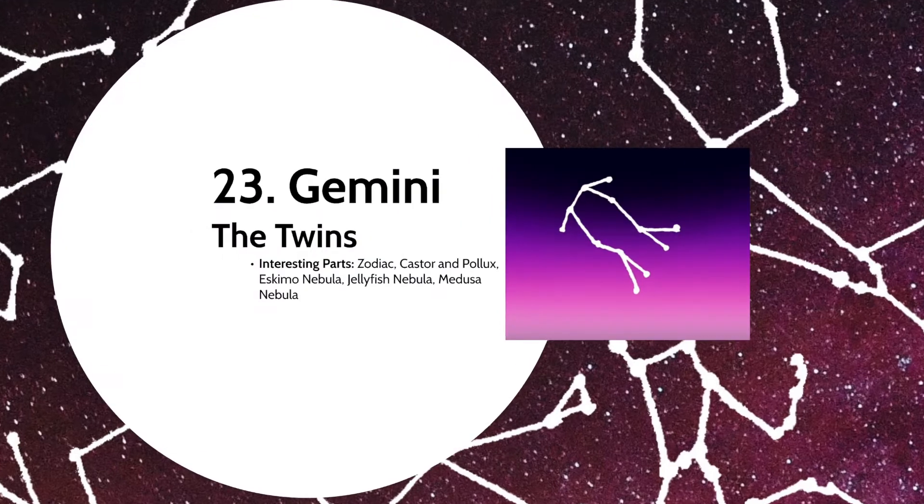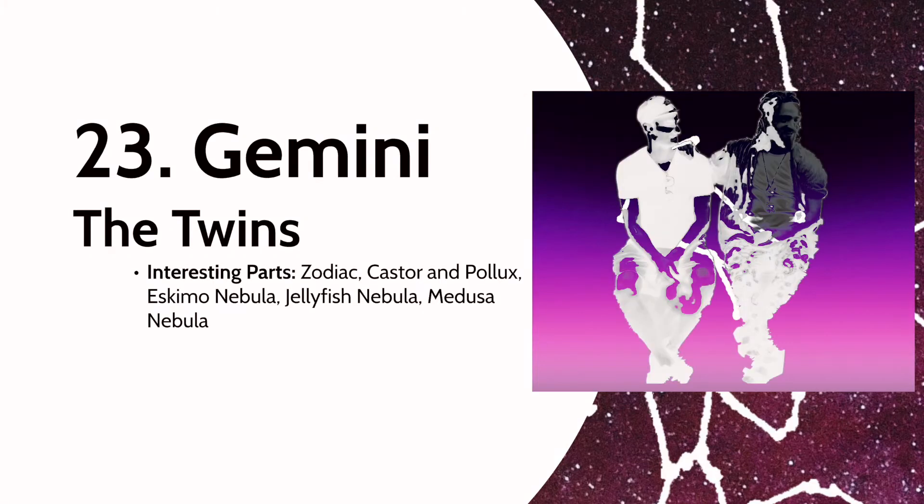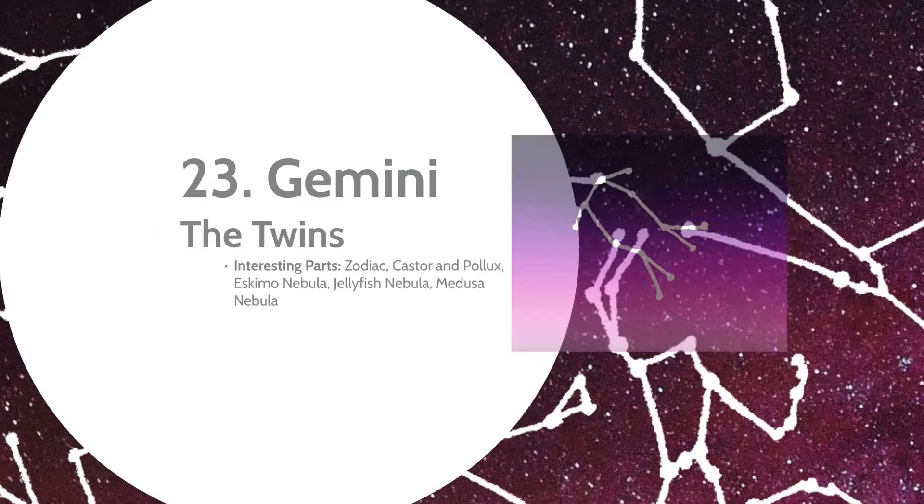Next is Gemini the Twins, and yet another zodiac. Castor and Pollux are the twins of this constellation — two Greek heroes that traveled with Jason and the Argonauts. They were placed in the sky when Pollux asked his father Zeus to share his immortality with the dying Castor. The inseparable two have in their constellation the Eskimo Nebula, Jellyfish Nebula, and Medusa Nebula.